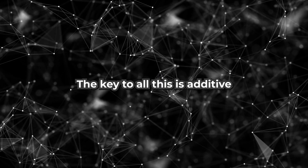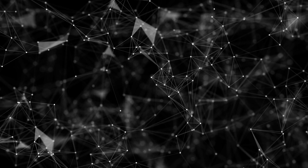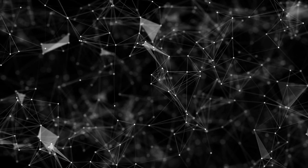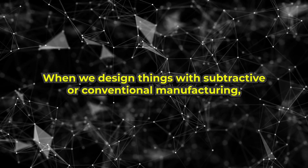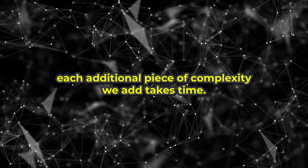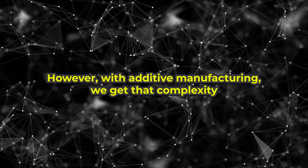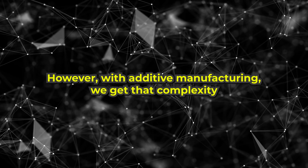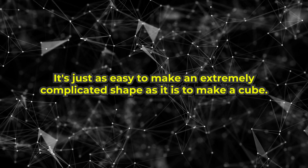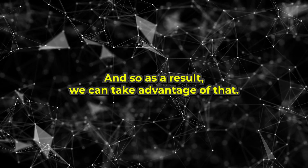The key to all this is additive manufacturing, also known as 3D printing, which allows for almost limitless experimentation in geometry. With conventional subtractive manufacturing, each additional piece of complexity takes time — every cut takes time. But with additive manufacturing, we get that complexity completely for free. It's just as easy to make an extremely complicated shape as it is to make a cube, so we can take full advantage of that.